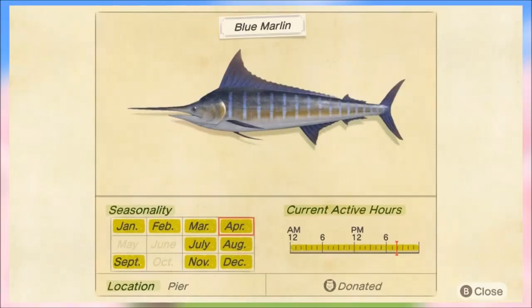Starting with the northern hemisphere, we have the blue marlin — one of the most lucrative fish in the game. As you can see, it is not catchable in May or June, so you are going to want to catch this before the end of the month. You can catch it on the pier — you have to catch it on the pier, in fact.